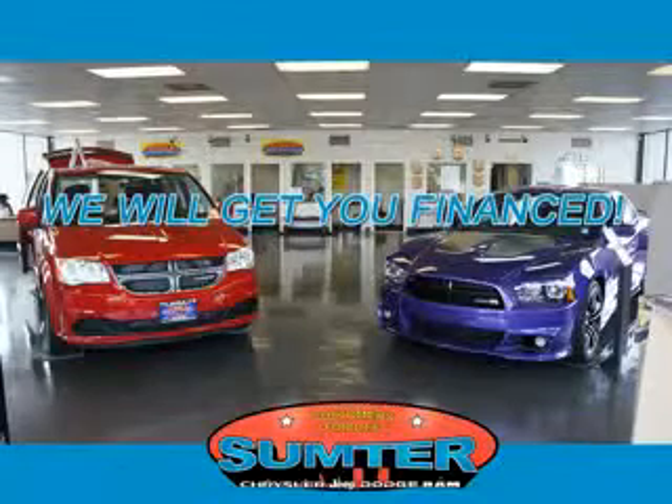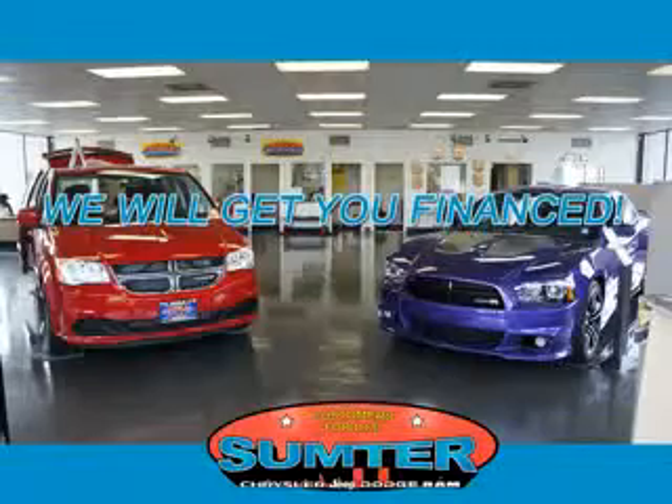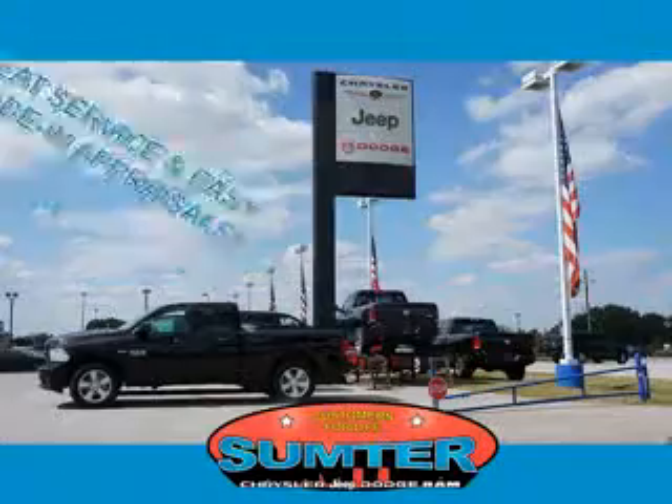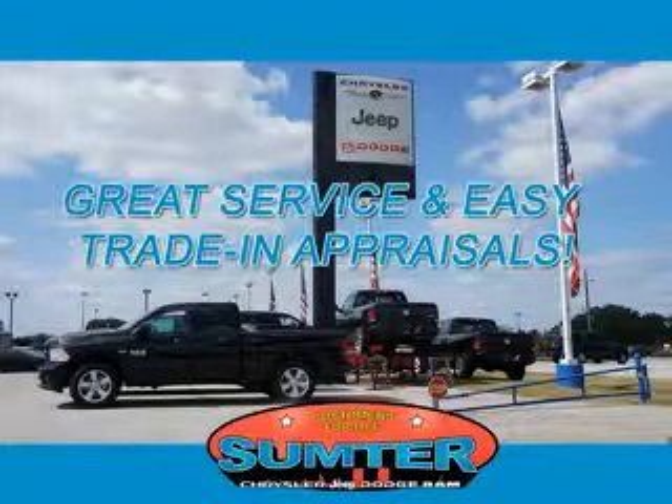We are just a call away. Ask about current financing incentives, trade-in quotes, or to schedule a red carpet test drive. Our dealership is easy to find off Broad Street in Sumter, and our professional sales staff can help you get in a great car for less than you think.